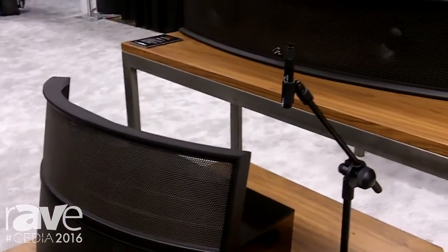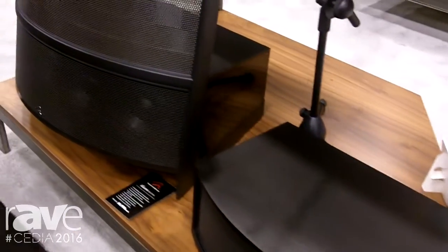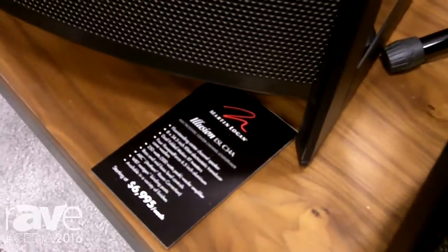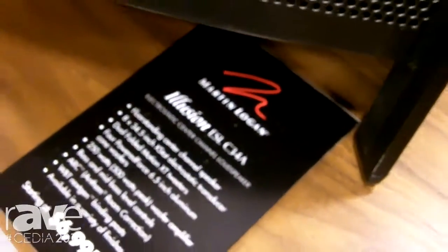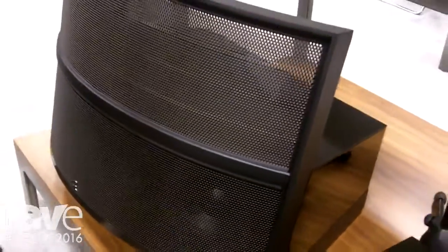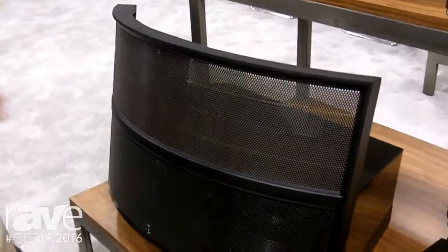These products are unique in that they're all designed with a very specific application in mind. The first product is the Illusion C34A. It's actually designed as a floor-standing center channel. It has four 6.5 inch woofers, a 34 inch electrostatic panel, and two folded motion tweeters. It also has a built-in amplifier, DSP controls for the low end performance, as well as room correction that gets applied to the woofers.